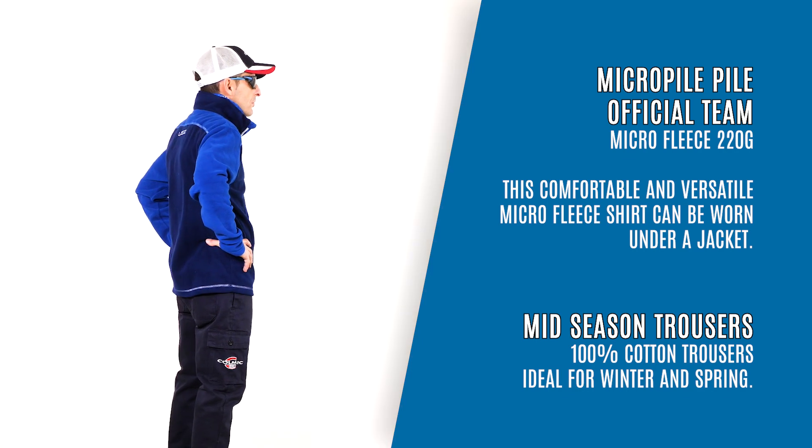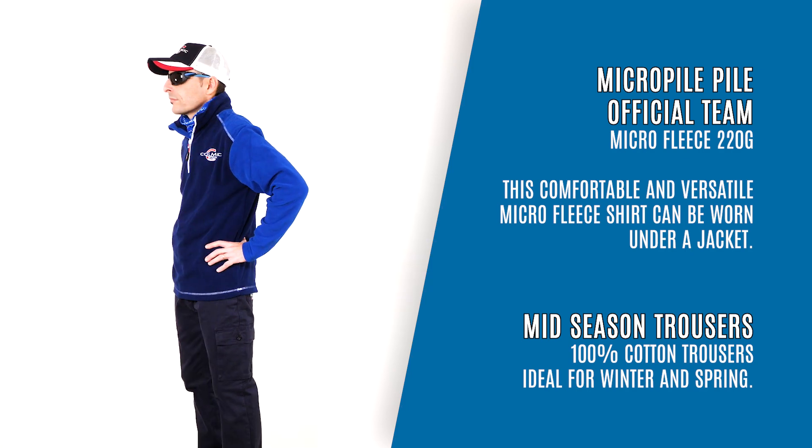Mid Season Trousers, 100% cotton trousers. Ideal for winter and spring.